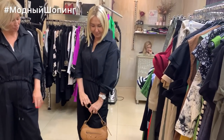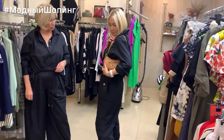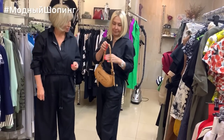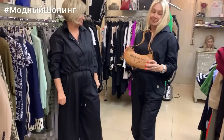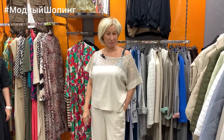She loves accessories and completed her look with a Bottega-style bag — genuine leather. The price of this bag is 6800. Once again, hello everyone!